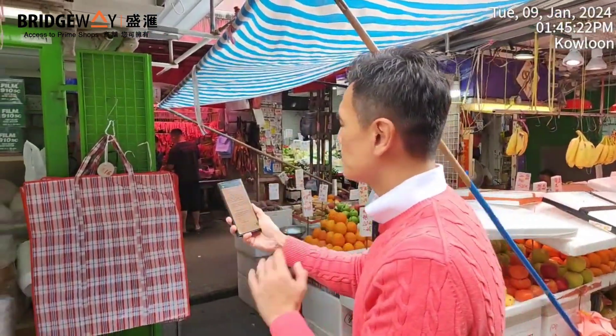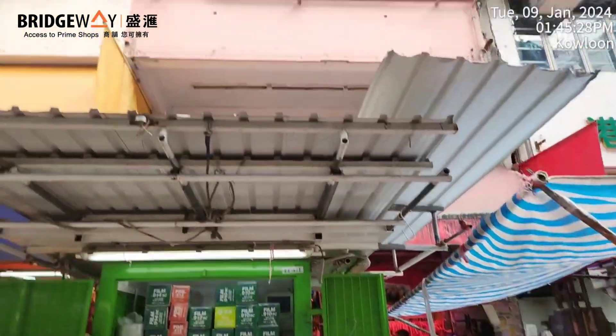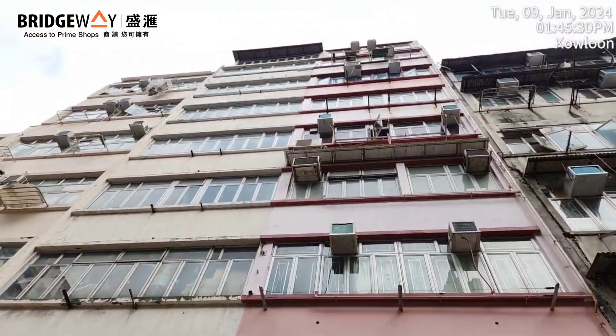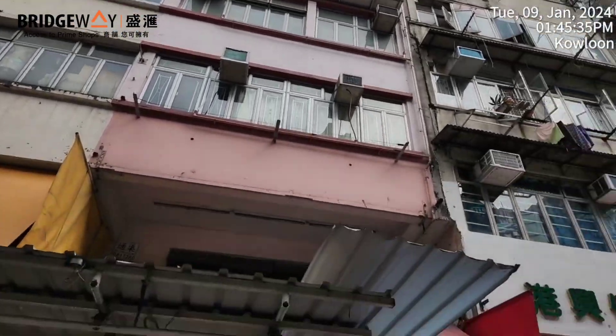The benefit of this store is the quite wide frontage and sizable space. The downside is that it's behind the hawker stores, so visibility is low. Looking at the whole building — ground floor, cockloft, first through eighth floor — it's a total of around nine or ten storeys high.